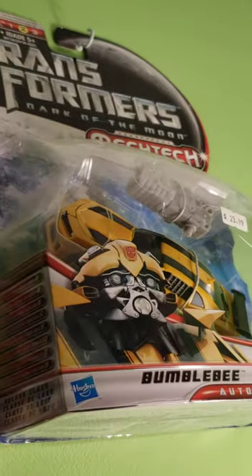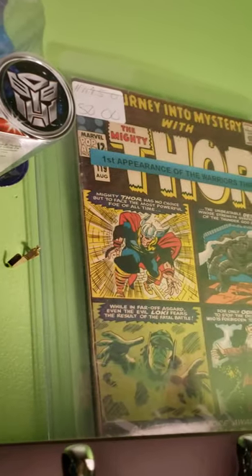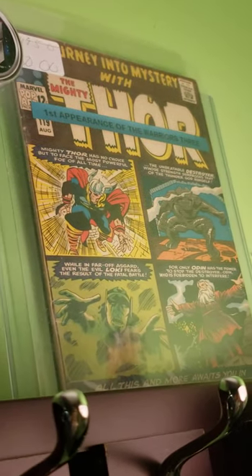I have a Bumblebee figure right here from Dark of the Moon. First appearance of the Warriors Three — I had to get it, you know. Last year comic con, worth the fifty dollars.